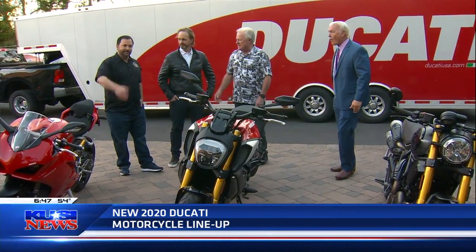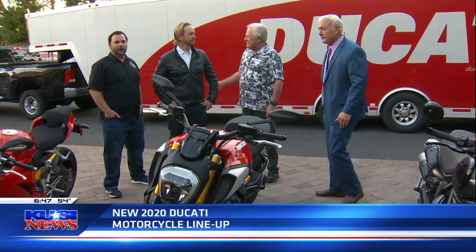We got Clint August from Motorcycle Monkeys — he's kind of my rider, so I brought him in. And we got Jason, CEO of Ducati.